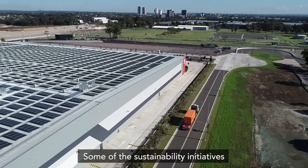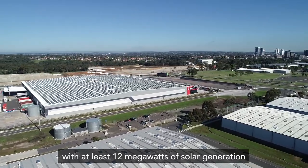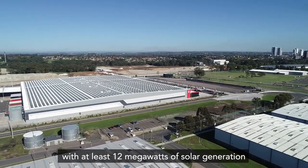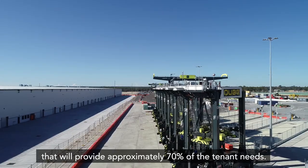Some of the sustainability initiatives that we have at Moorbank include a solar and embedded network with at least 12 megawatts of solar generation that will provide approximately 70% of the tenant needs.